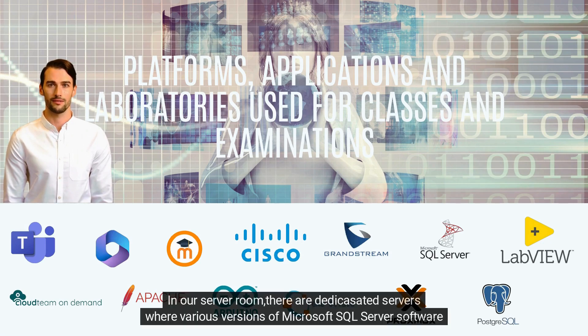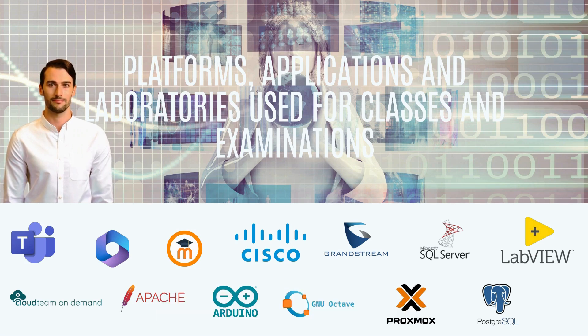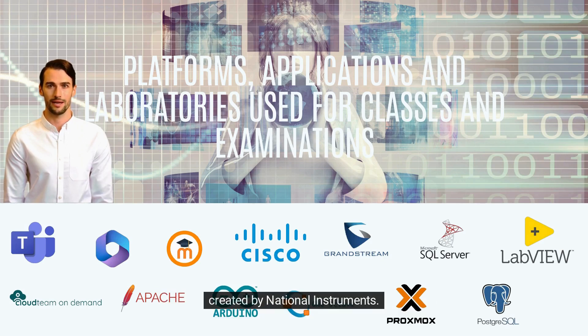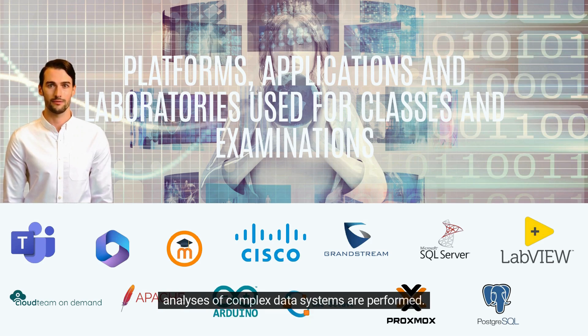In our server room, there are dedicated servers where various versions of Microsoft SQL Server software are installed. Our SQL servers are made available to students so that they can actively participate in hybrid classes. Our application database also includes the LabVIEW application, which is a graphical development environment created by National Instruments. LabVIEW is often used in research centers, including CERN and NASA, mostly for industry testing, whenever analyses of complex data systems are performed.